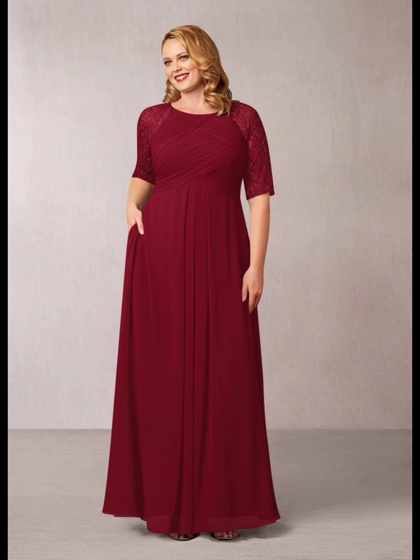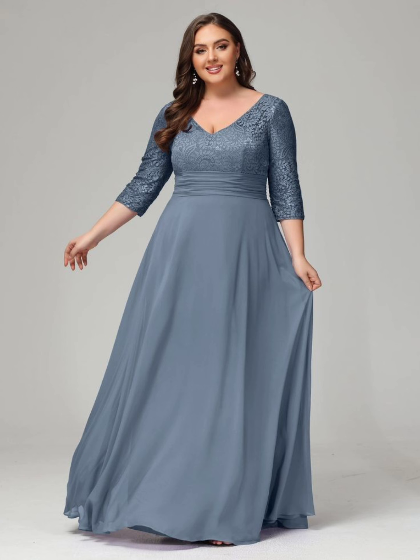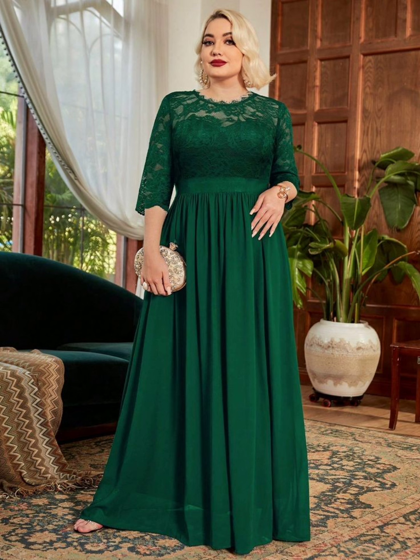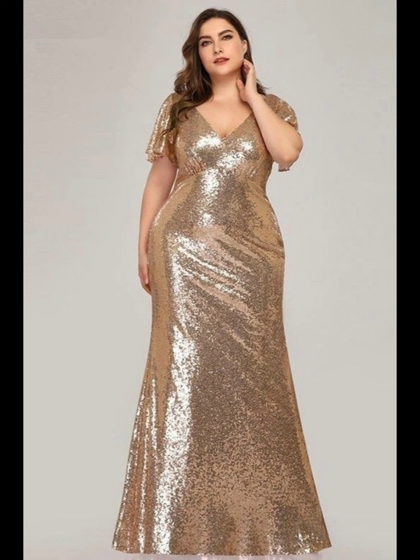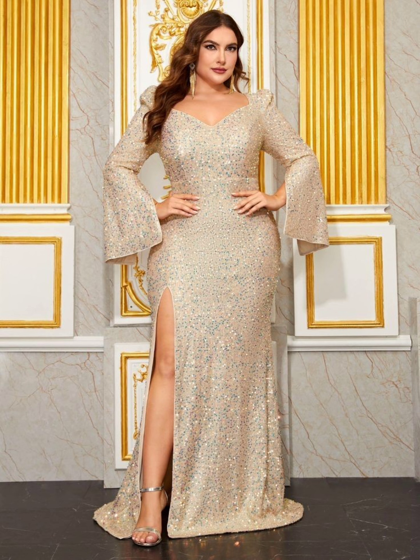When choosing your dress, think about the style of the wedding. If it's a formal wedding, you will want a more formal dress. If it's a casual wedding, you can wear a more relaxed dress. You should also think about the time of day and the location. If it's an outdoor wedding, you may want a dress with a little more coverage to protect you from the sun.